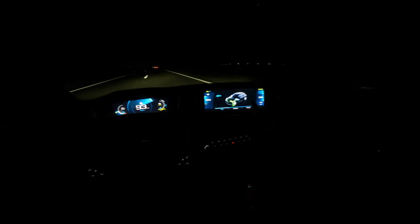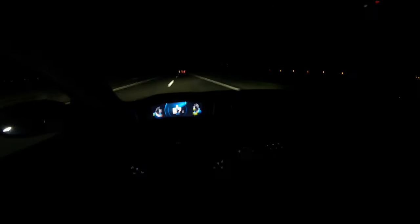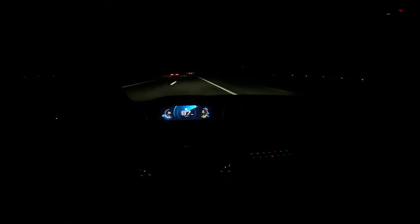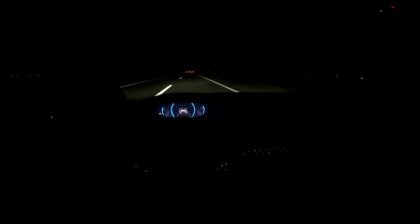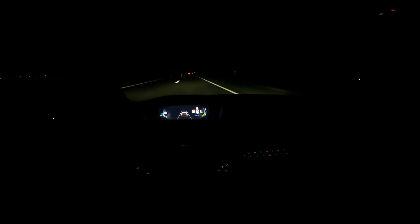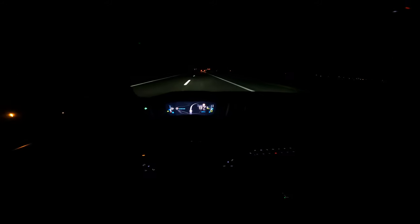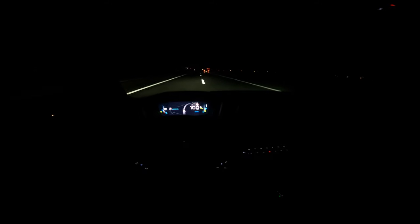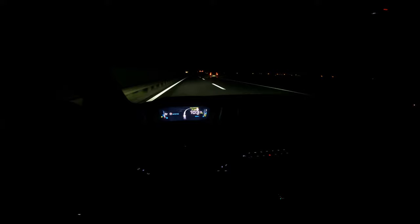You can turn off the center screen and only keep the front 3D cockpit display, which is great for a minimal look. The 3D cockpit is really cool — especially the navigation view, which is probably my favorite feature.